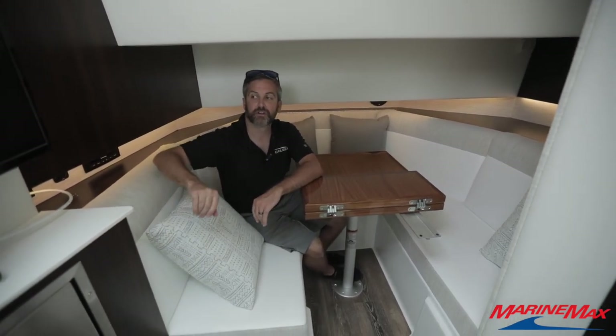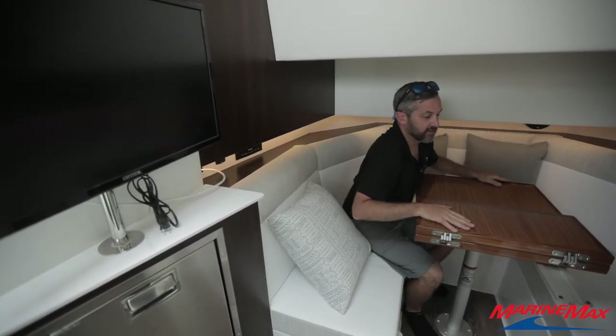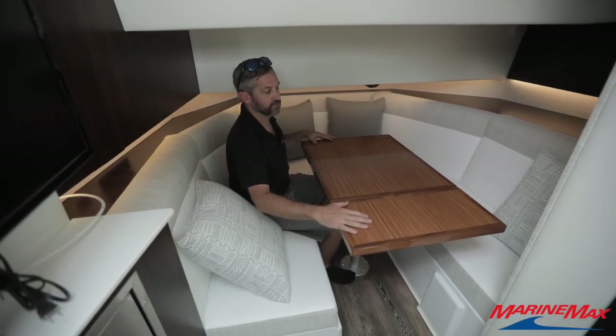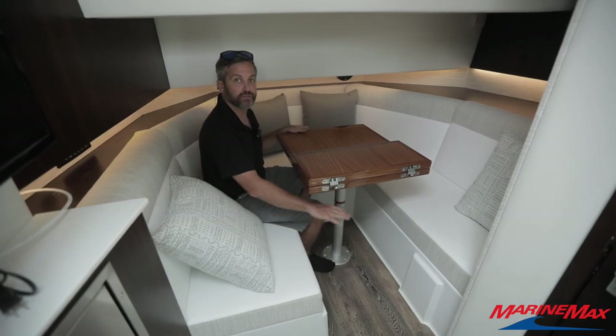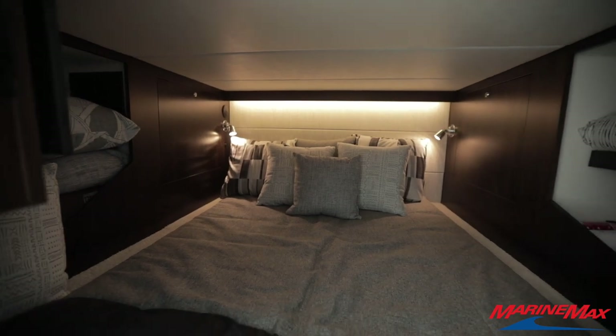Sitting down in the cabin, on the port side you have a TV, refrigerator, and microwave. This is the TV that will do a quick connect up in the cockpit. This seating does fold out to a nice-sized table. You can lower the table down for a filler cushion, and you also have an additional sleeping area in the aft of the boat.